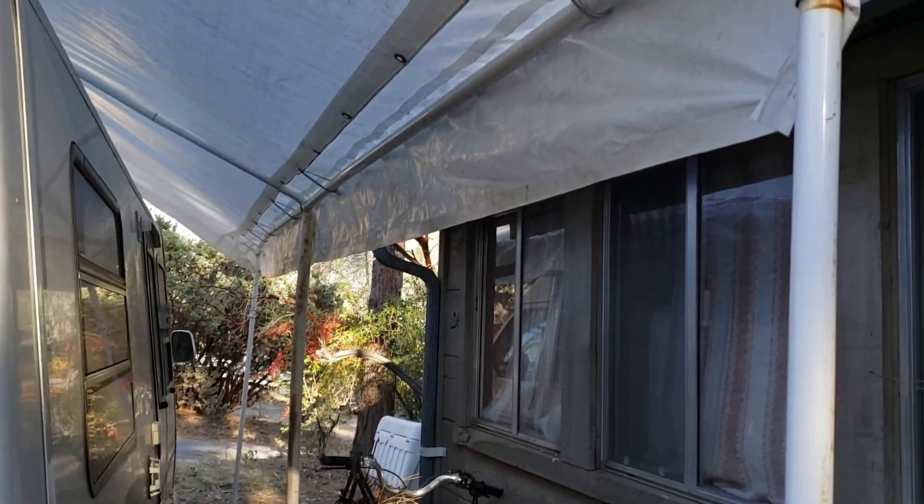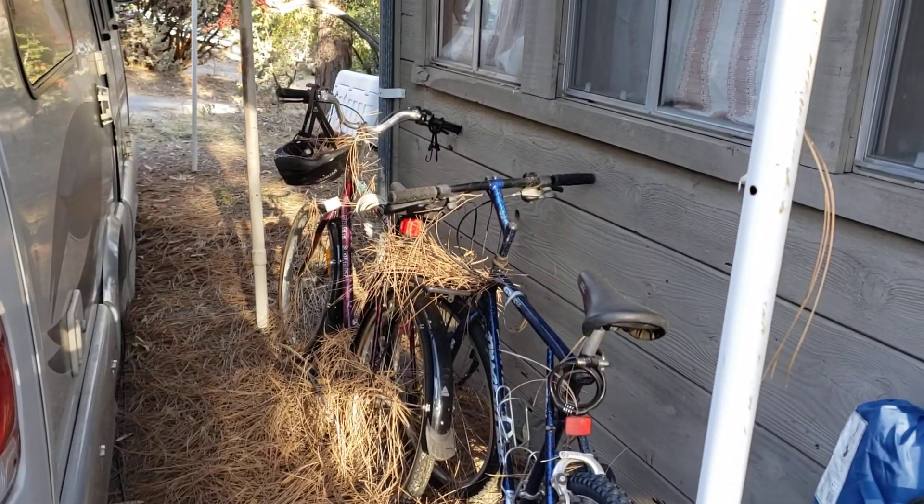We store the bicycles underneath the shed, or underneath the shade of the shed.